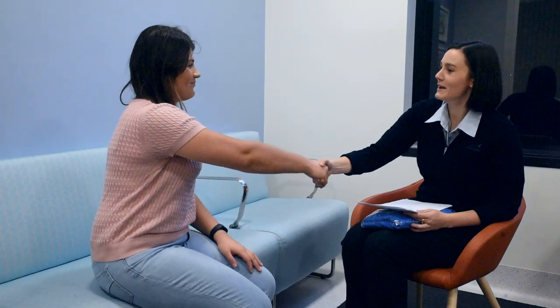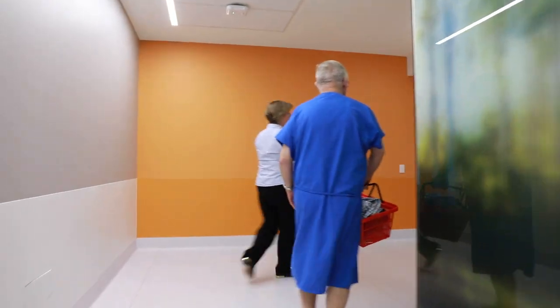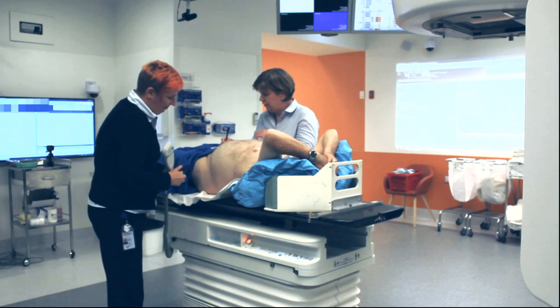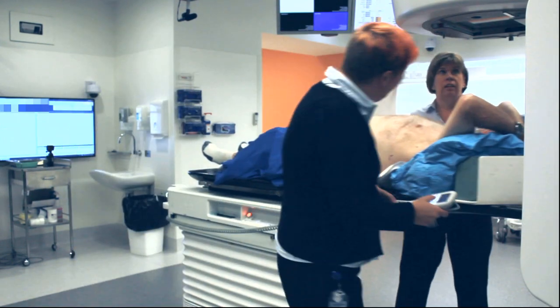On your first day of treatment a radiation therapist will explain the treatment process to you and your family. Extra measurements will be taken to ensure that everything has been prepared accurately from the planning phase. In most cases after the first day, you can expect your treatment appointment to take between 15 to 20 minutes. The radiation itself will typically only be on for one to five minutes in total. The rest of your appointment time will be spent with the radiation therapists setting you up appropriately and ensuring that we are treating the target accurately every day.